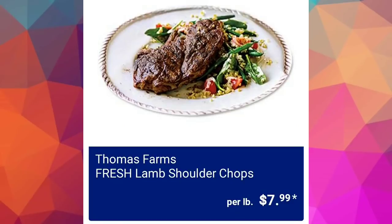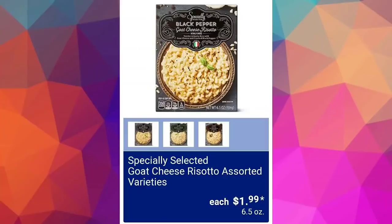Sunday Shop fall gelato — caramel cookie crunch or tiramisu — $3.89. I don't drink coffee but I love tiramisu, so I guess that's interesting. Fresh lamb shoulder chops $7.99, and Specially Selected goat cheese risotto assorted varieties $1.99.